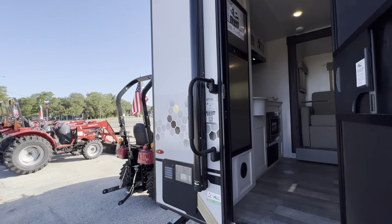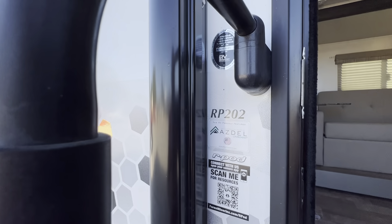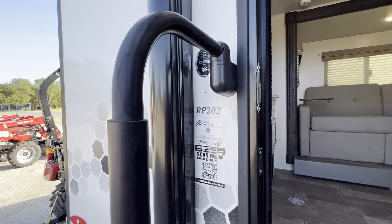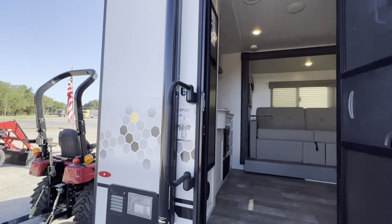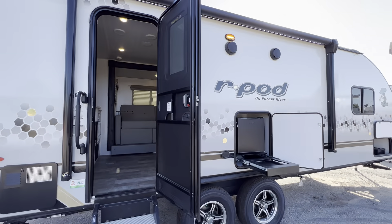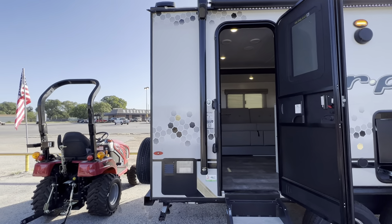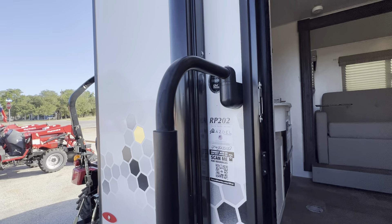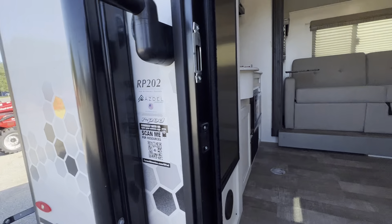By the way, the 202 was the first ever tandem axle R-Pod. What's really great about these is that they are made with Azdel behind the fiberglass. Most brands use Luan, which is basically glorified plywood. With Azdel, you have less than a 1% chance of delamination. It's stronger, lighter, better for the environment, and gives you better insulation as well.